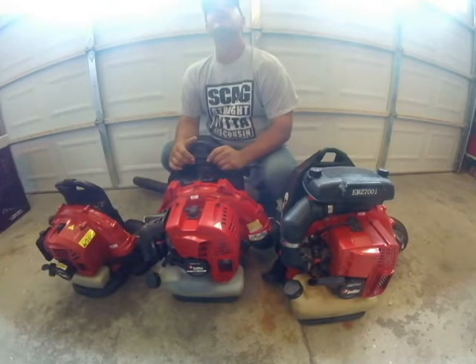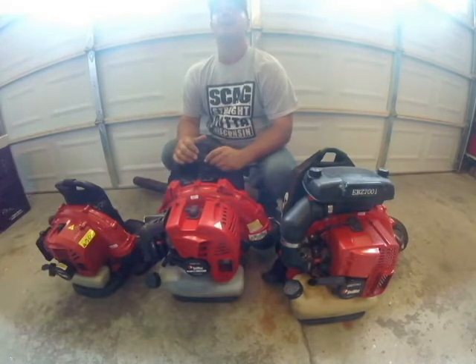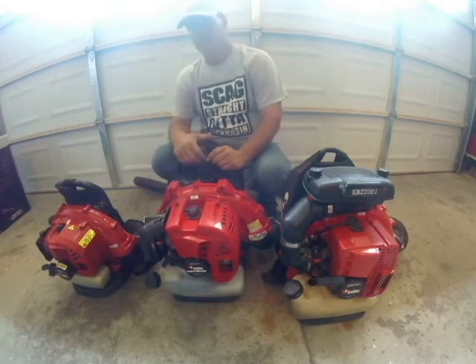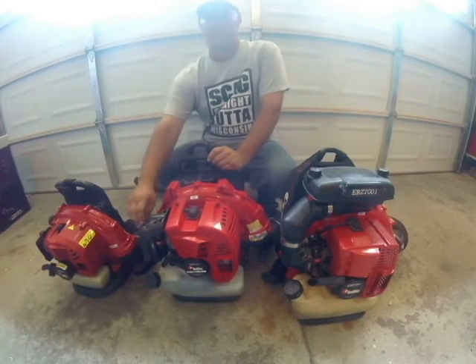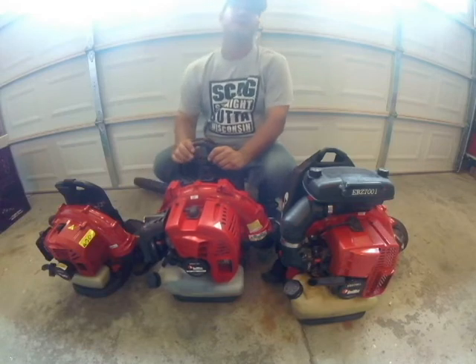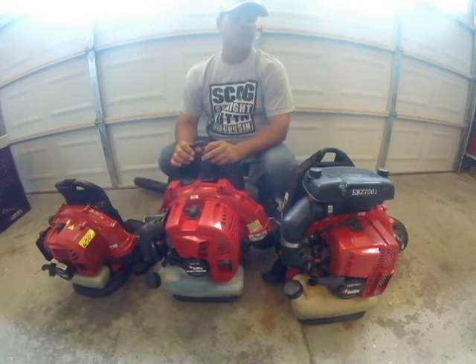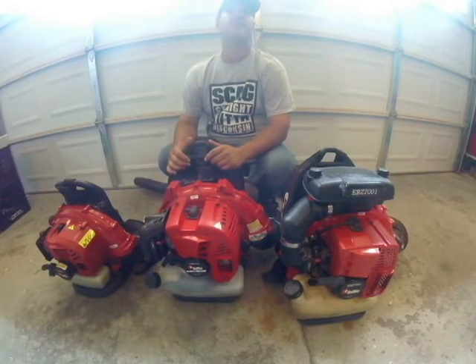Hello everyone, this is Dell with Dell's Lawn Care. Today's video is on Red Max blowers. Now in a lot of videos I hear Red Max is not all over the place. Here in Michigan they're very popular, but I want to go over the different types and the reasons you would have them.